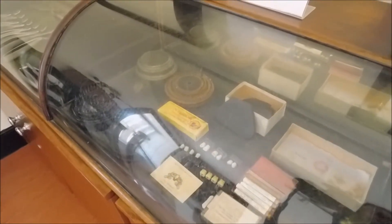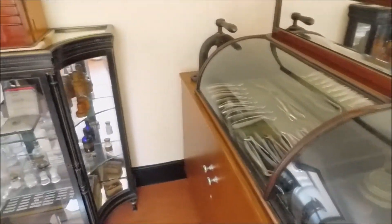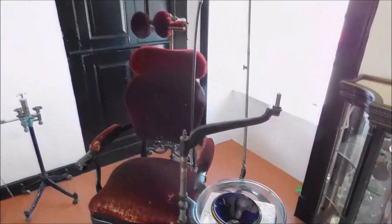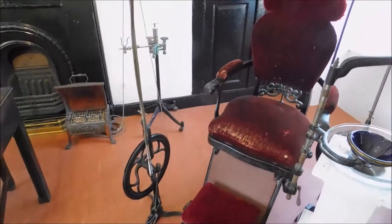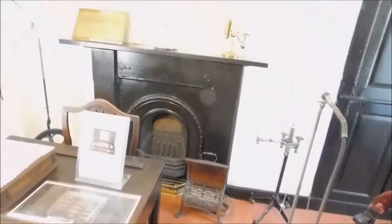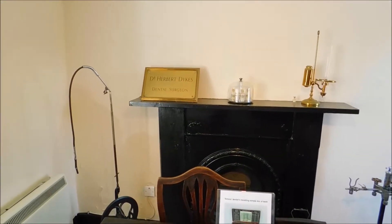In the past, false teeth would have been made of materials such as ivory or porcelain. Interesting. Look at that dentist chair — that would make you scared of going to the dentist, wouldn't it? Pedal down there. Dr. Herbert Dykes dental surgery.